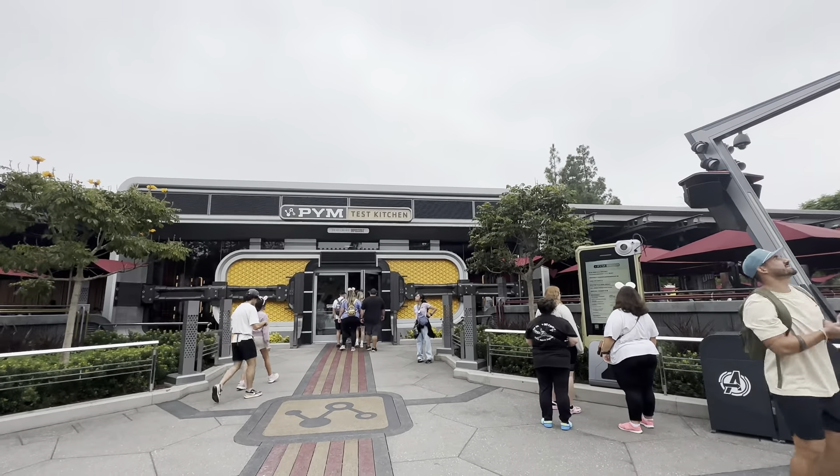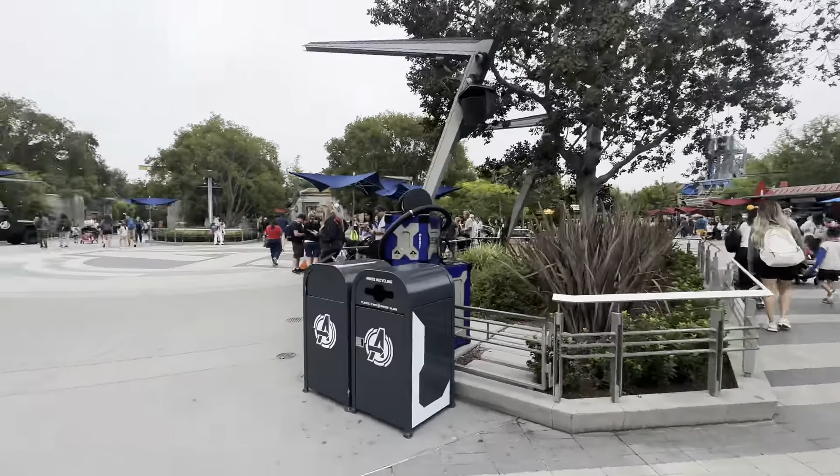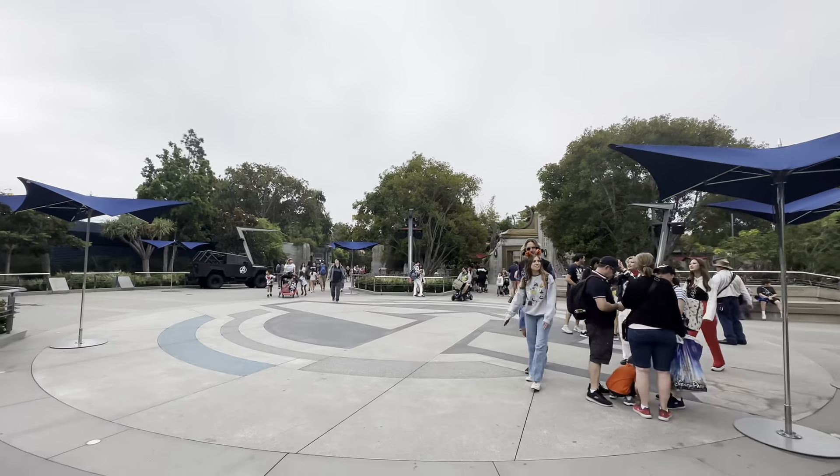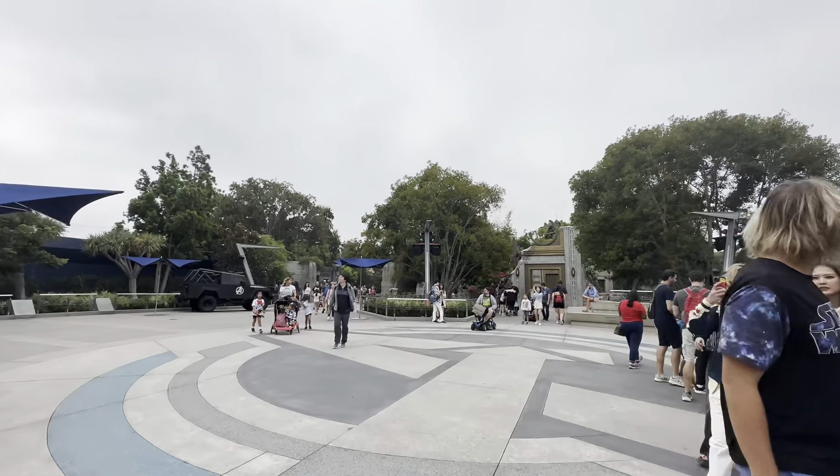So here's the Pym Test Kitchen. There's an Avengers vehicle right there. There's the entrance to Cars Land — it's a secondary entrance.